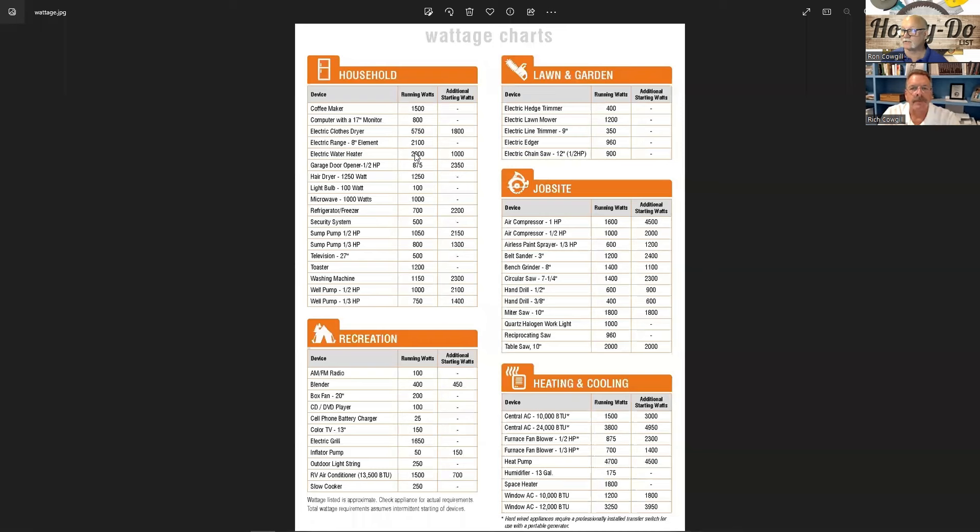Now let's figure out how to size the generator. Here's a household wattage chart you can find online — it shows running watts for each device and, importantly, startup watts. Items with electric motors have a much heavier draw on startup that calms down once running. For example, a refrigerator draws 2,200 watts to start but only 700 watts running. Pumps are similar — almost twice as much on startup.